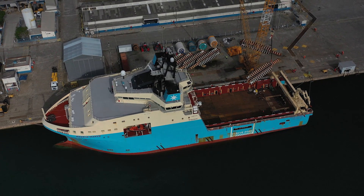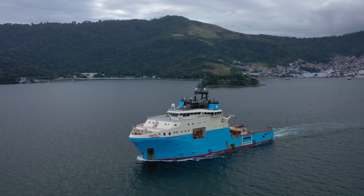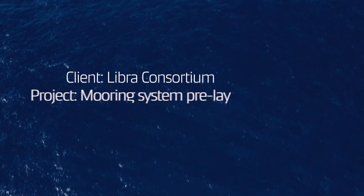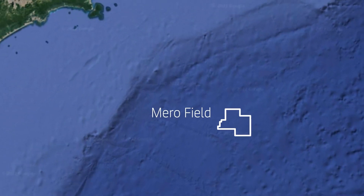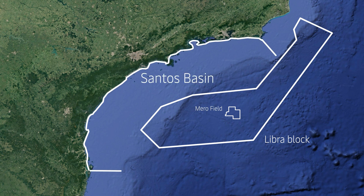From 2021 to 2022, Maersk Supply Service managed and executed the pre-mooring installation for the FPSO Sepichiba in the Mero Unitized Field, offshore Brazil. Covering 359.78 square kilometers, the Mero Unitized Field is located within the Libra Block in the Santos Basin.